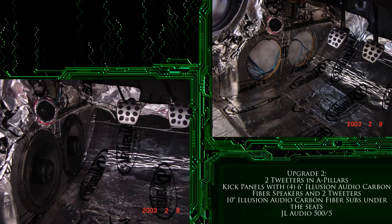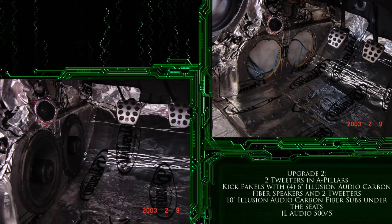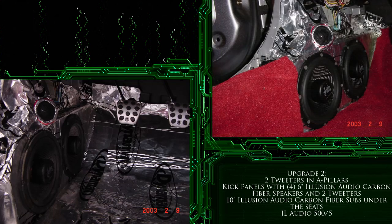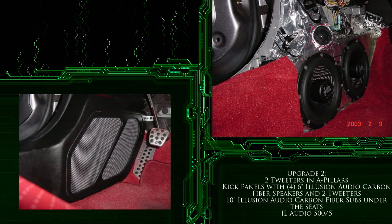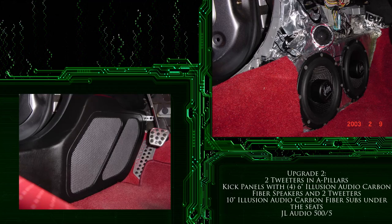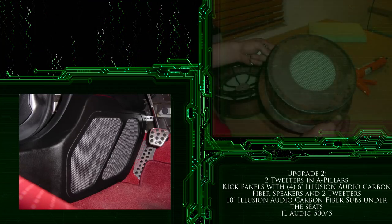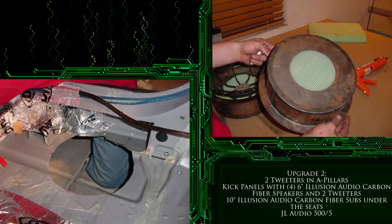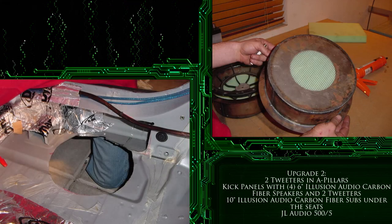We then molded the tweeters into the top of the kick panel, positioned to hit both the driver and passenger. Next was the task of getting the 10 inch subs below the seat. To accomplish this, we used steel membranes that would house the subs after we carefully cut a hole in each floor for them to fit. Before mounting the subs, a layer of Dynamat was also added to each floor and the kick panel areas.